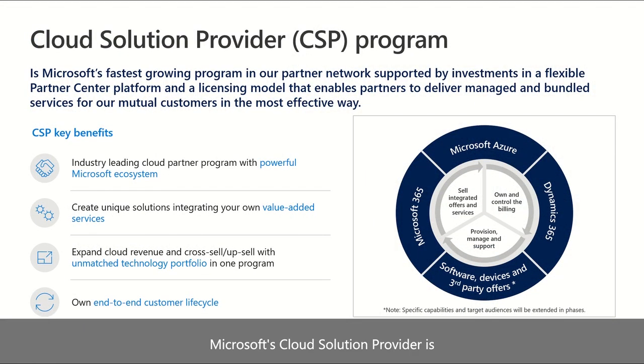Microsoft's Cloud Solution Provider is the fastest-growing program in our partner network, supported by investments in a flexible Partner Center platform and a licensing model that enables partners to deliver managed and bundled services for our mutual customers in the most effective way. Key benefits include access to a powerful ecosystem designed to create opportunities for partners to innovate, add value to their offerings, and connect with Microsoft customers and each other, along with a matched technology portfolio in one program.